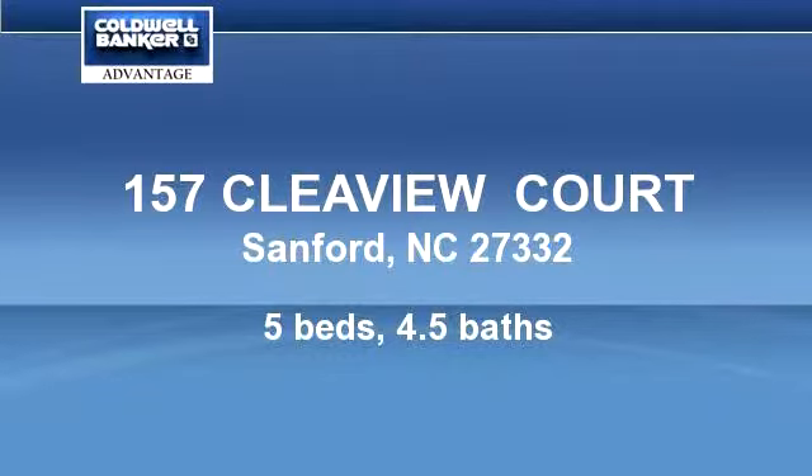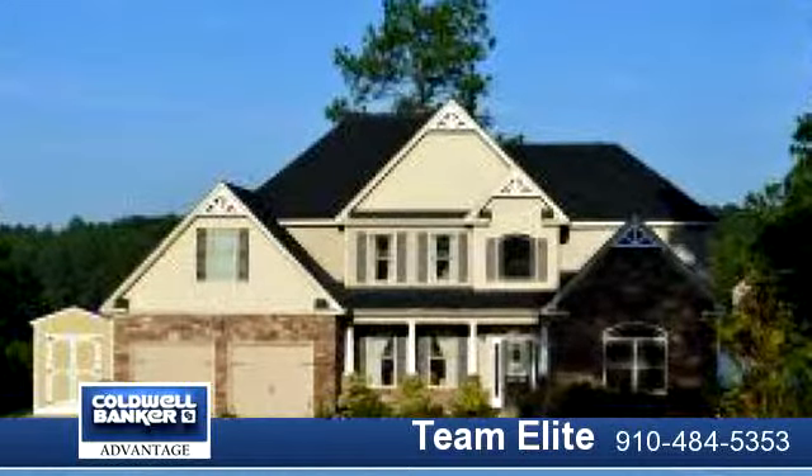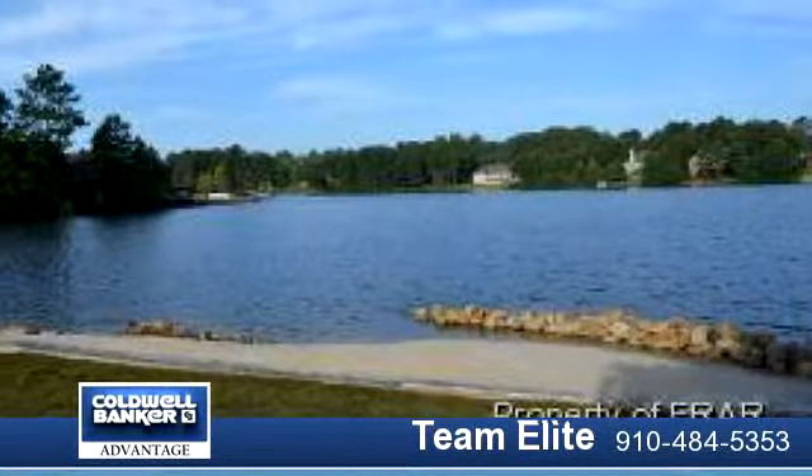Beautiful lakefront property located on the main lake in a gated golf community. Majestic landscaping surrounds this home to include white sand at the water's edge.